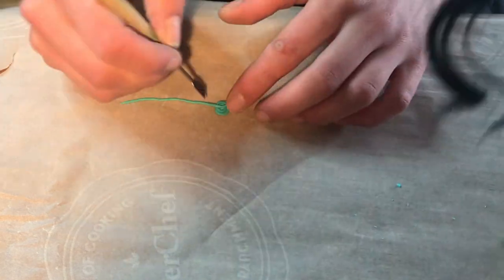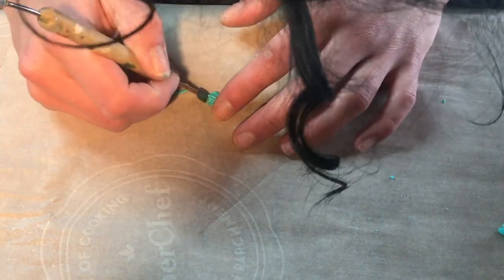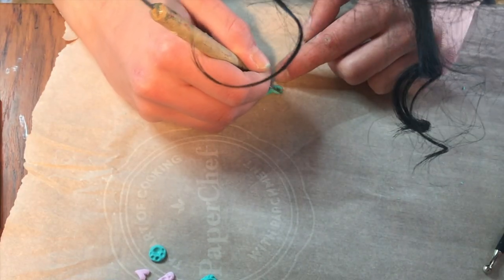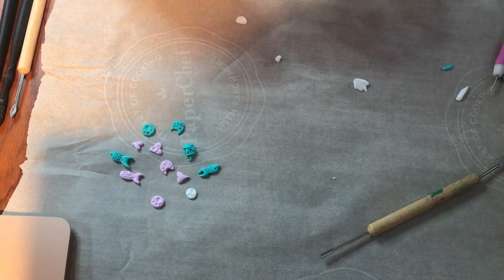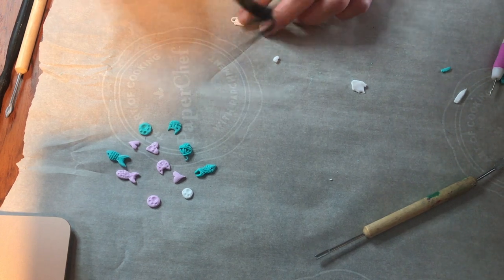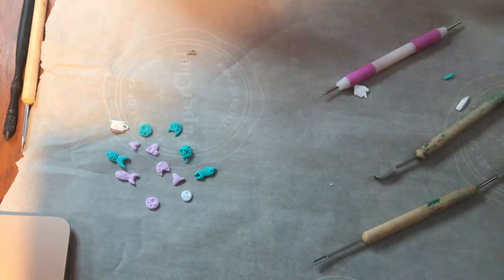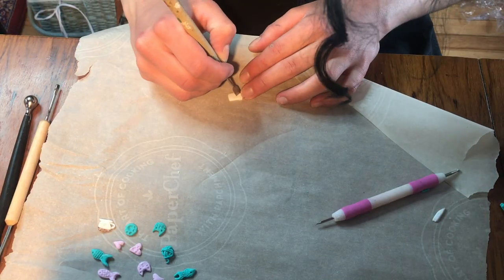I wanted some mint green but didn't have any, so I mixed white and green until I got the color I liked and used it to make more little fish — using the half-moon and teardrop shape and my dotting tool for scales. Then I make a little ball of yarn by doing a long snake shape, twisting it into a ball, and using parts of it to roll over itself in a crisscross pattern, with a little curly bit for the yarn end. Since Aiko and I work at a coffee shop together, I also made a little coffee cup hair piece: white clay for the cup, a little snake for the handle and saucer, and I mixed white and brown clay swirled together to look like coffee inside, with a little heart decoration.